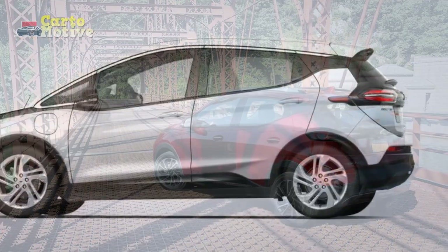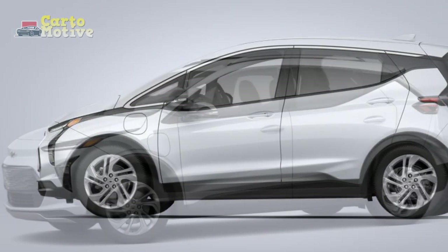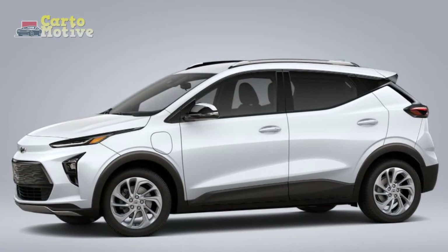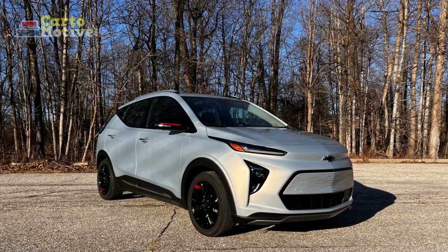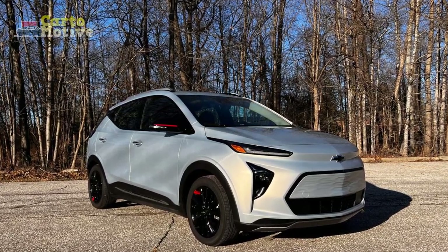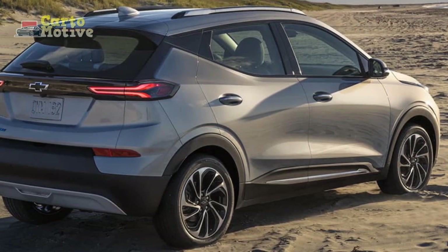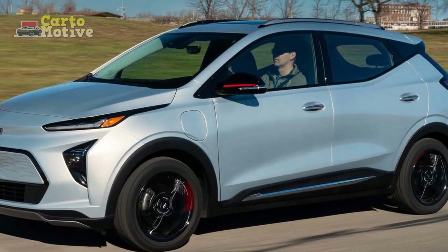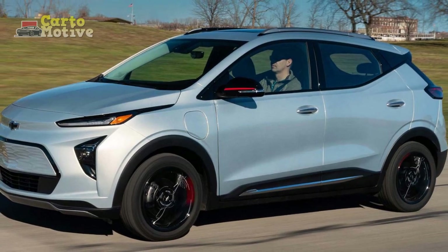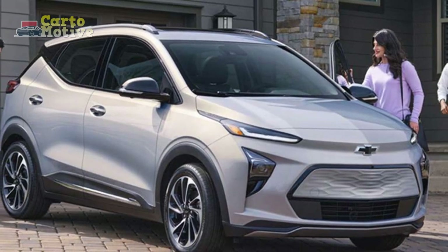Dimensions. Classified as a subcompact crossover SUV, the Bolt EUV rolls on a 105.3-inch wheelbase and has a total length of 169.5 inches, making it around 6 inches longer than the Bolt hatchback. The Bolt EUV is 69.7 inches wide and 63.6 inches tall, with front and rear track both measuring 59.5 inches. Despite this car's compact design, it's still a heavyweight thanks to those battery packs — the Bolt EUV tips the scale at 3,680 pounds in LT configuration and 3,715 pounds in Premier spec.